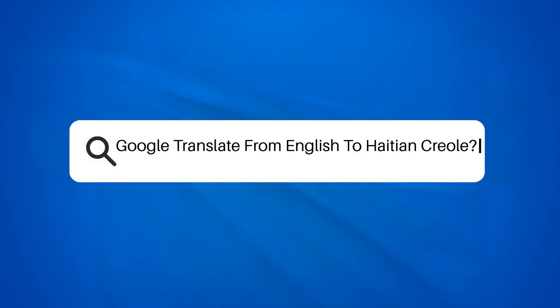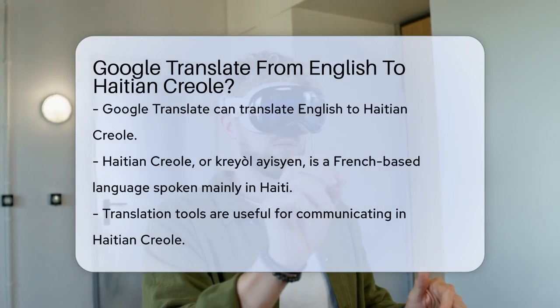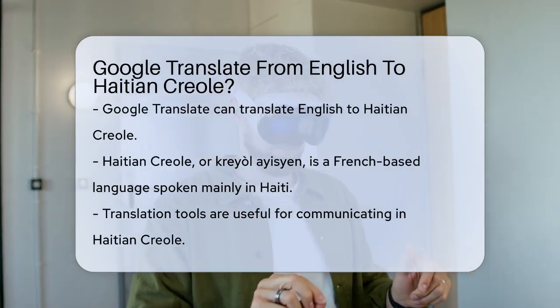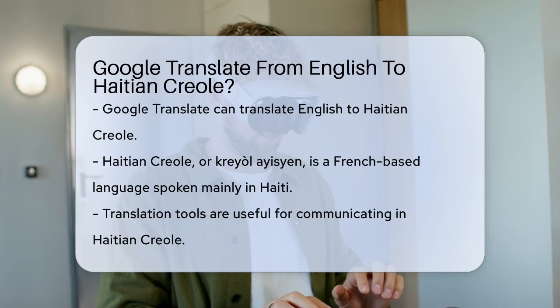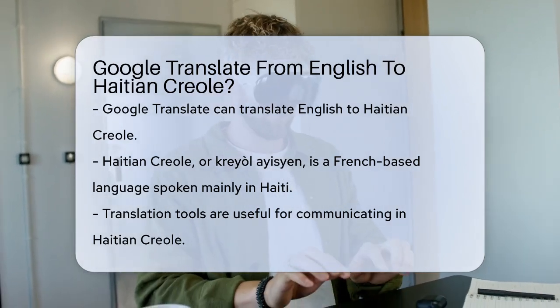Have you ever wondered how you can translate English into Haitian Creole using Google Translate? Let's break it down. Haitian Creole, or Creole Haïtien, is a French-based Creole language spoken by millions of people, primarily in Haiti.